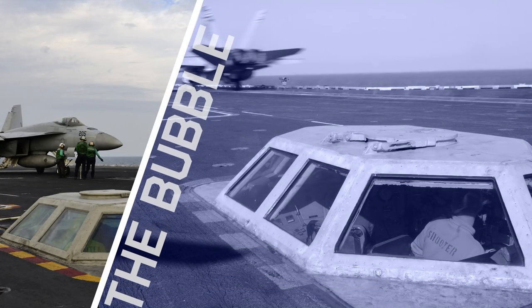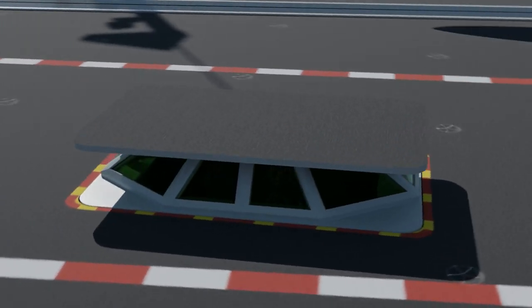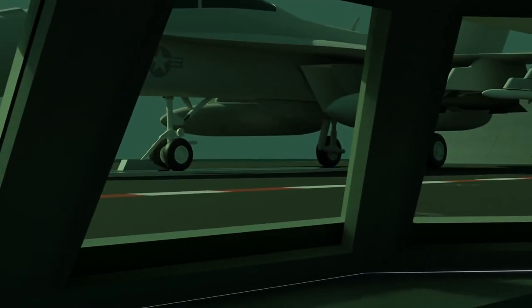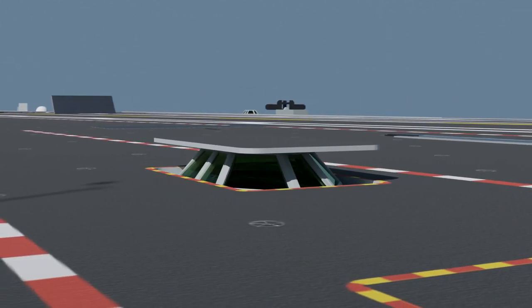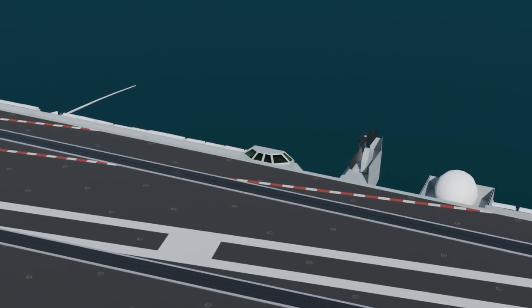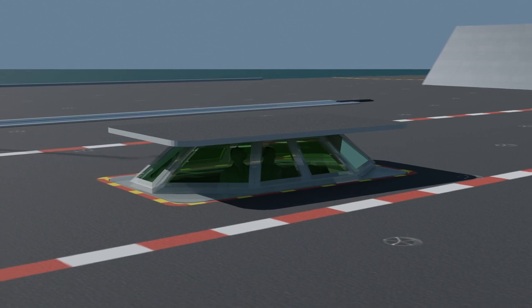Modern US Navy aircraft carriers use the Integrated Catapult Control Station (ICCS), introduced into the fleet in 1975, also known as the bubble. It permits additional safety and increased efficiency in carrier launchings, eliminating various remote stations and their required intercommunications during every airplane launch. The bubble is air-conditioned and made of bombproof hardened steel, can be retracted into the flight deck, and is only aboard Nimitz-class carriers. One bubble is located between catapults 1 and 2, and a second on the port side left of catapult 4.